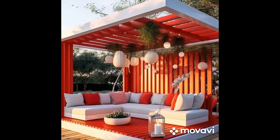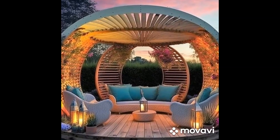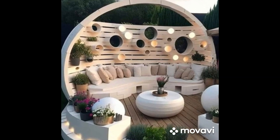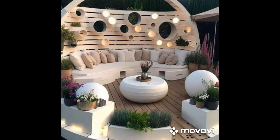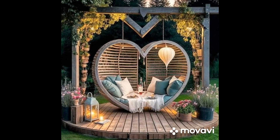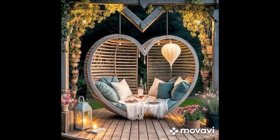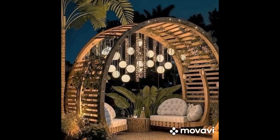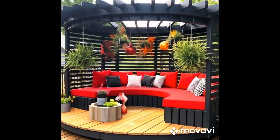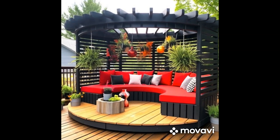Entertainment Hub: For those who love to entertain and host gatherings, a versatile patio design is essential. Opt for flexible seating arrangements with modular furniture that can easily be rearranged to accommodate guests of all sizes. Consider incorporating built-in amenities such as a barbecue grill, outdoor kitchen, or bar area to streamline the entertaining process. A fire pit or outdoor fireplace can serve as a focal point, providing warmth and ambience for cozy gatherings on cool evenings. Enhance the entertainment experience with features such as outdoor speakers, a projector screen for movie nights, or a bocce ball court for friendly competitions.